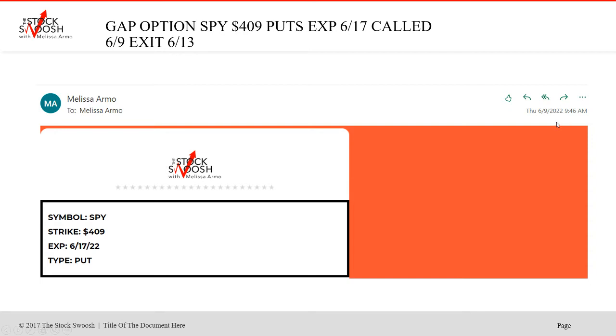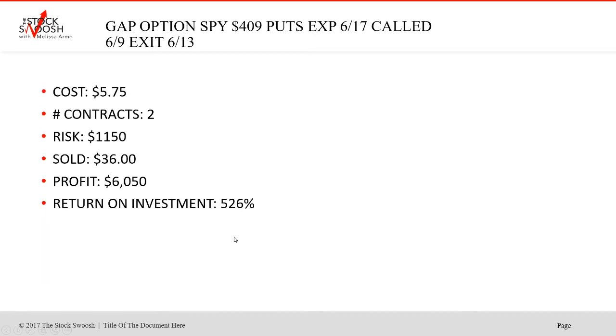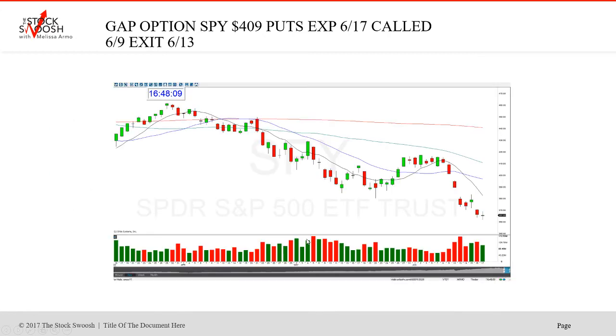Then we did the SPY 409 puts expiring June 17th. Called it a little bit after the open on June 9th. Cost was $575 for two contracts, got to stay within your risk — $1,150. Sold at $36, profit $6,050, return on investment 526%. Capturing the overnight moves really counts. I called the 409s here, got the drop — gapped down, got the drop. Here's the drop.